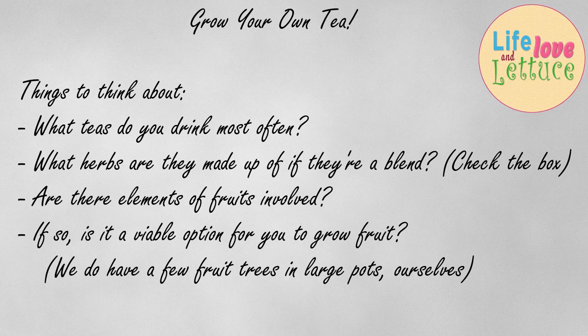Mint tea, peppermint tea — it grows so easily in a pot. In fact, if it escapes the pot, it will take over your entire garden, but it is just wonderful compared to the dried mint that you buy in the shops. There are lots and lots of herbs that you can choose from to make amazing teas.